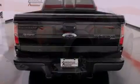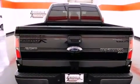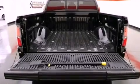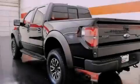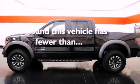The following features are also included: a power moonroof, a rear-view camera, aluminum wheels, an integrated tailgate step, a low-tire pressure indicator, running boards, a stability control system, an anti-lock braking system, a power driver's seat, and this vehicle has fewer than 2,000 miles on the odometer.